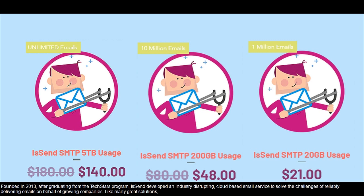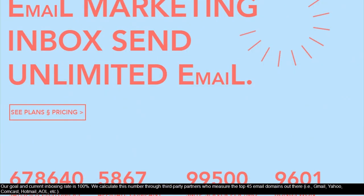Like many great solutions, our goal and current inboxing rate is 100%. We calculate this number through third-party partners who measure the top 45 email domains out there, i.e. Gmail, Yahoo, Comcast, Hotmail, AOL, etc.